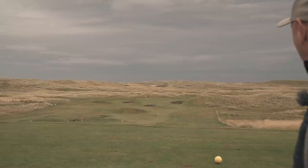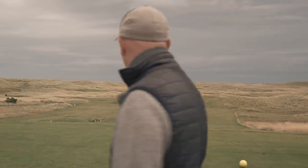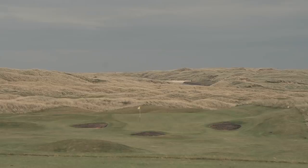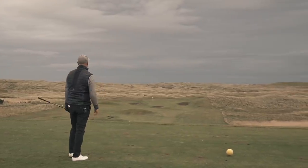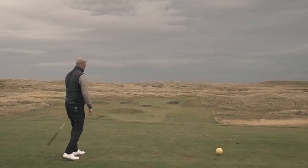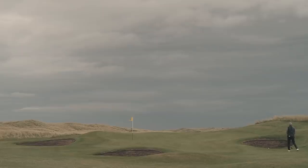Coming into greens in particular, creativity and imagination are very much needed. A great par three here on the seventh. We're off the yellows, it's only 130 yards, tiny little green. The wind is really howling across from the right, so judging the club is difficult. It's always nice to have the wind either with you or against you — this crosswind is quite tough. Come on, wind, do your stuff! It hasn't done a thing.